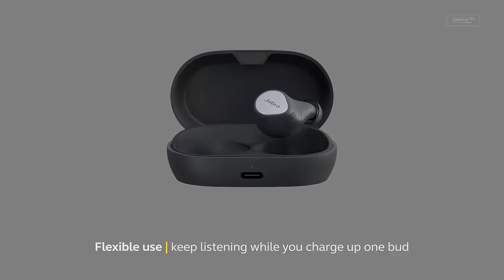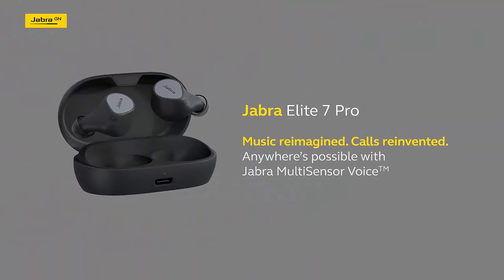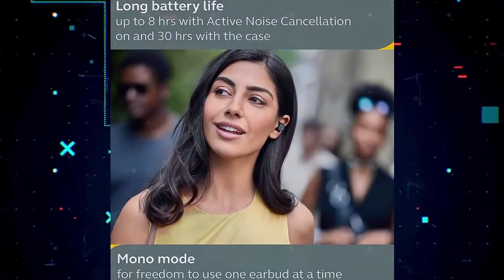Maximum performance — hear your surroundings while on a call with the hear-through technology, or use just one bud with mono mode. Each bud offers up to 8 hours of battery life and 30 hours with the case.